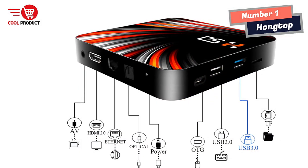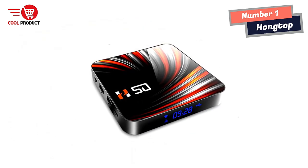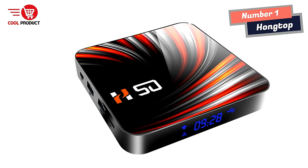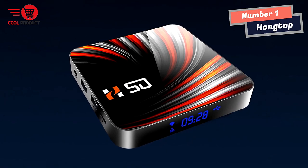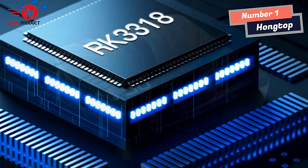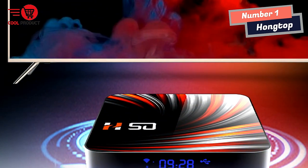Another great thing about this TV Box is its high performance and storage capacity. With tons of awesome apps and games available for download, you'll never run out of things to watch or play. With faster performance and stability, you can enjoy seamless streaming and gaming without any lag. The Hongtop Android TV Box also supports wired and wireless connections — Wi-Fi, Bluetooth, and USB — so you can connect it to your network or other devices with ease.